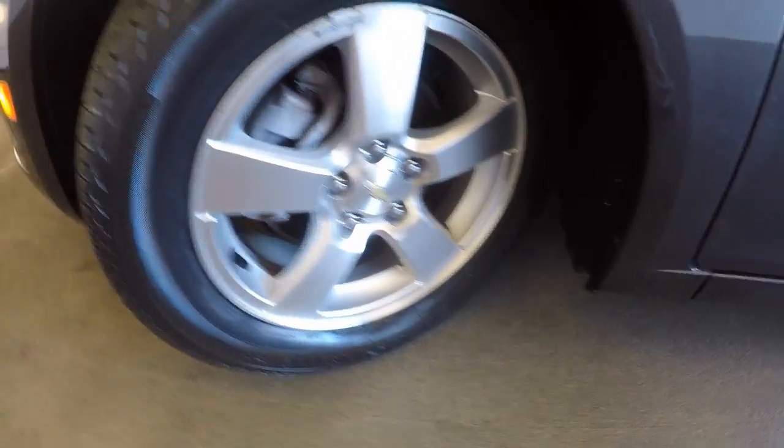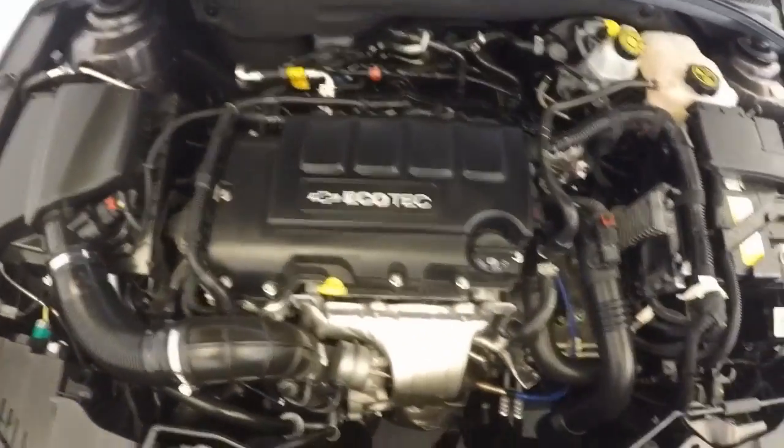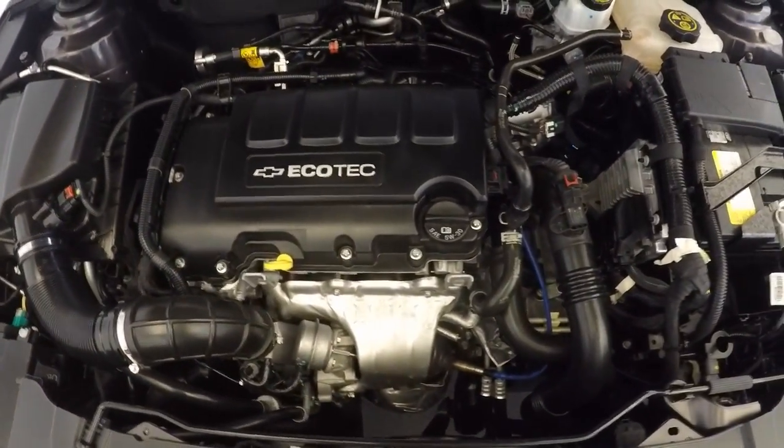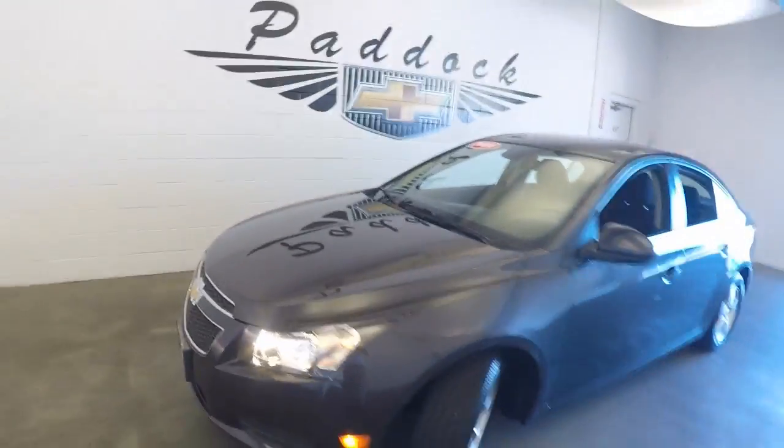Yeah there's those nice alloy wheels, good tires. Come around to the front here and we'll take a look at that 1.4 litre turbo. That is a 2014 Chevy Cruze. Okay, thanks.